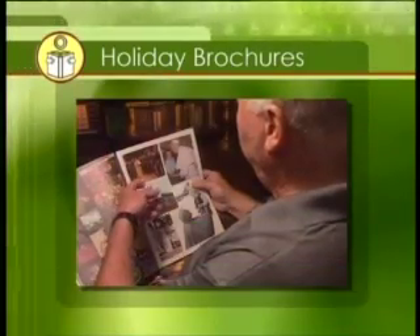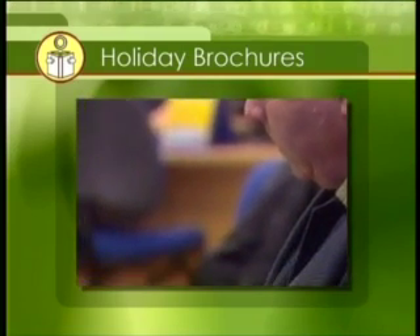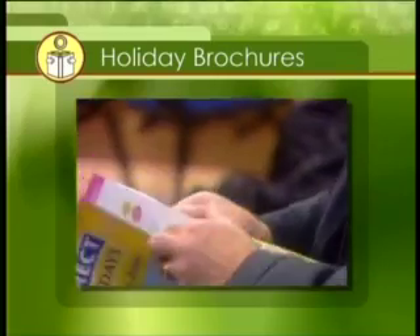Paddy, this week's learner, talks about taking pictures for holiday brochures. A brochure is a magazine with pictures and information about a product or a service.